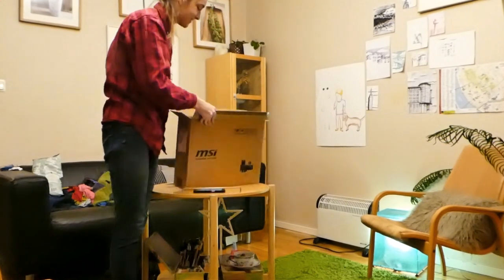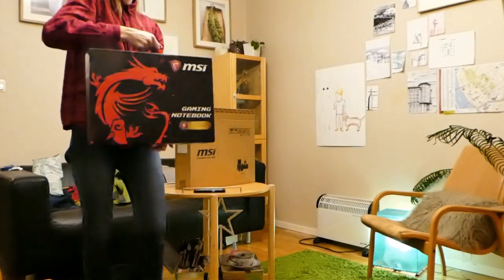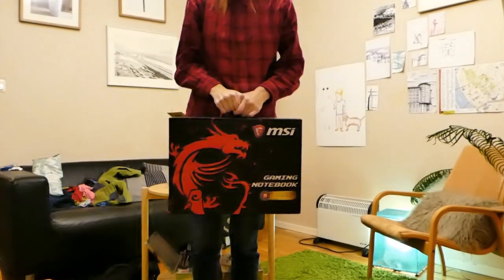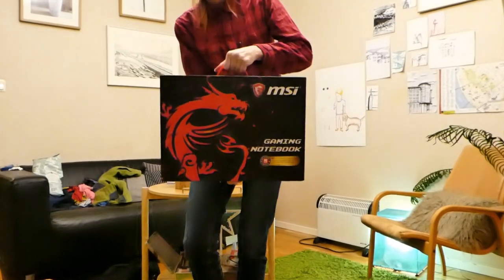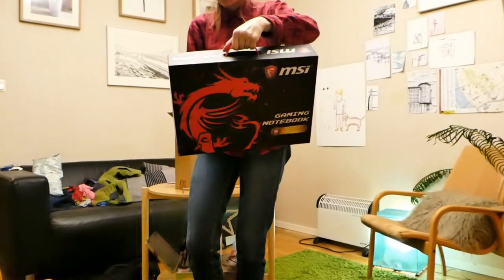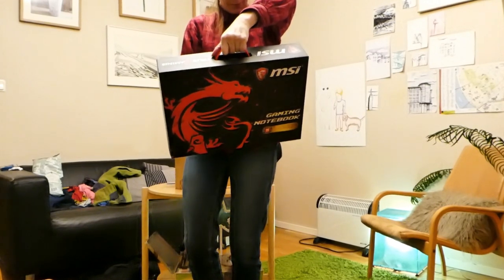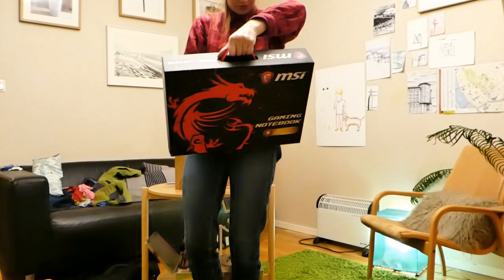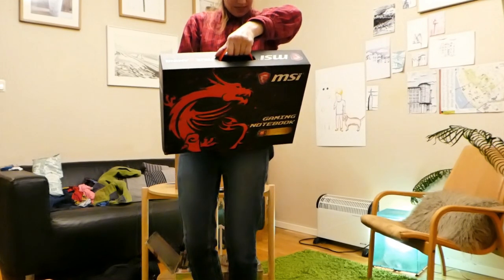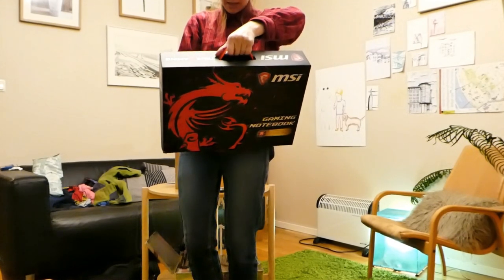Okay so this is what it looks like — well, this is what the box looks like. It says: Gaming notebook, best virtual reality platform, ultra speed storage, exclusive cooling technology, gaming laptop with desktop level performance.